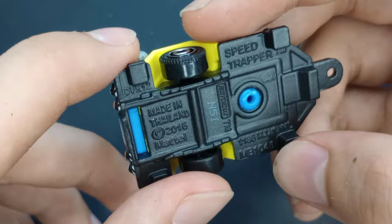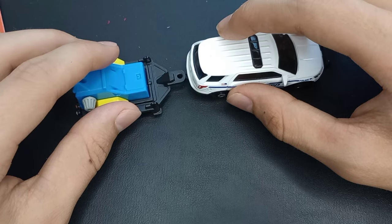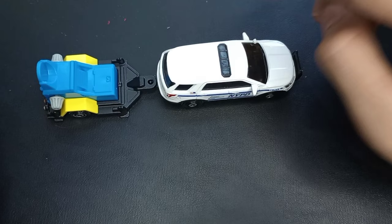Speed Trapper has a matte black base, and we can test these out. These are a really good duo, so we can just hook it on to that because this has a tow hitch — and that's how it goes.